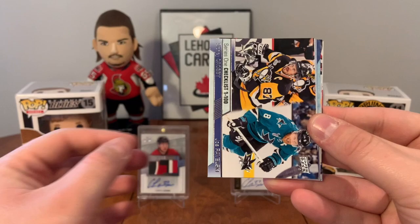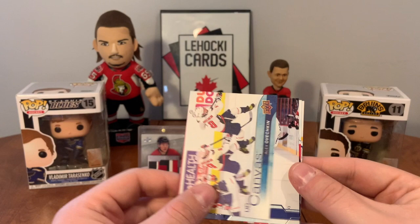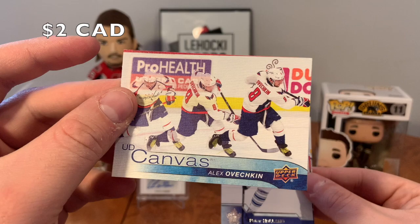Crosby and Vavalski, Streight, UD Portraits, Sunny Milano UD Rookie Portraits. Got an Ovechkin UD Canvas! Pierre Holland, TJ Brody, and I dropped Cam Talbot.